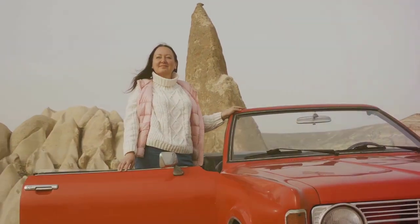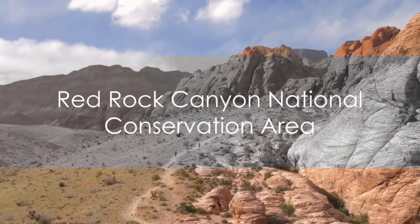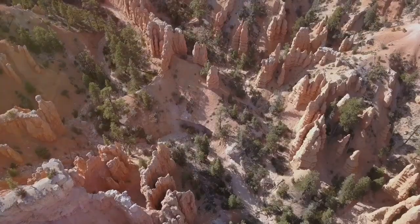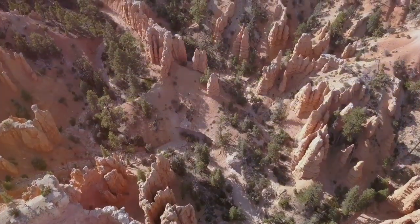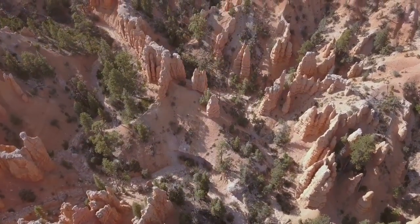The Red Rock Canyon National Conservation Area, located in Clark County, presents a display of stunning red sandstone peaks. Panoramic views of mountains and canyons stretch out before you, offering a feast for the senses.